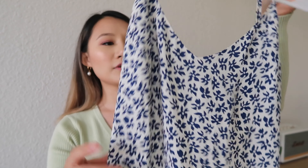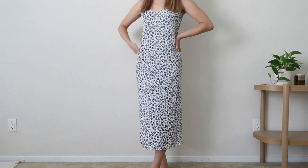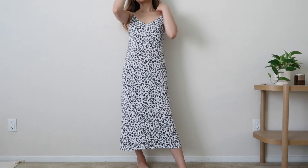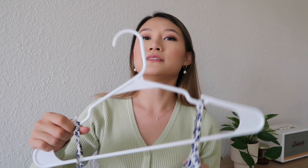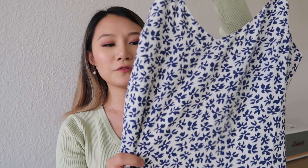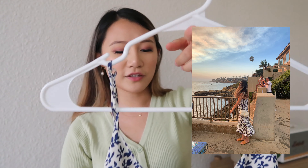But yeah, I think the print is so pretty. This is the Reformation Boston dress and it's supposed to be a midi length, so it's really long. But for me, it kind of comes up to my ankles. This one is really, really comfortable. I was able to get this during their sale, which was a really good find. I really like this print — this blue floral print is just so summery and tropical. I love it. You can go pretty casual with sandals or dress it up with heels. This one is my favorite.